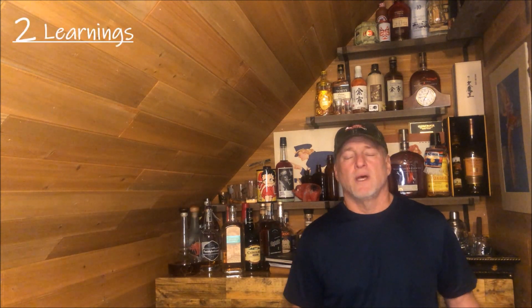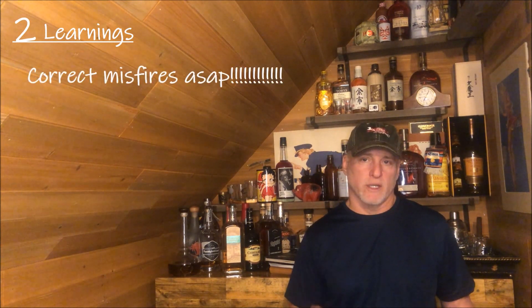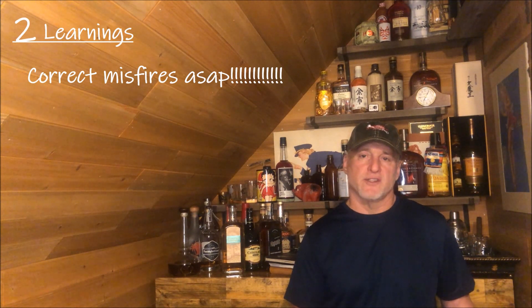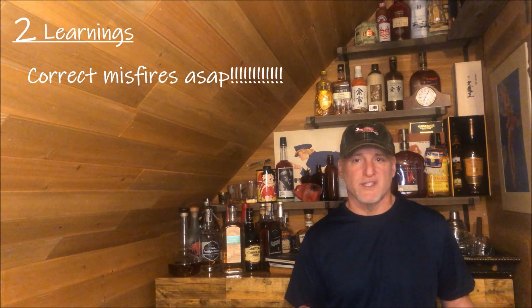So what's the moral of this story? I've got two for you. The first one is: make sure you get engine misfires taken care of as quickly as possible to prevent significant engine damage. In this case it didn't impact the engine, but it did impact the catalytic converter, and replacing that is several hundred to over a thousand dollars.